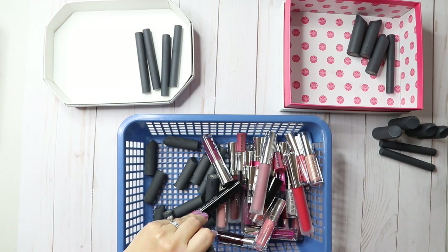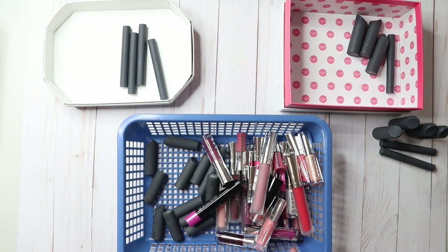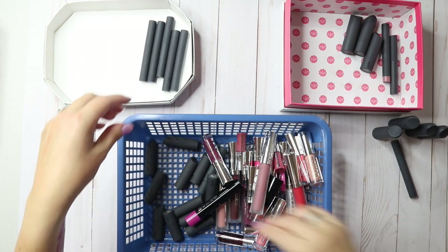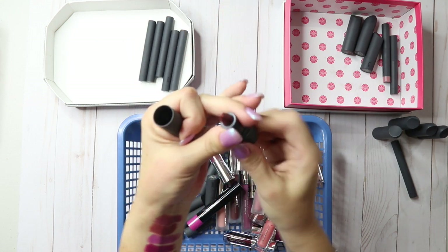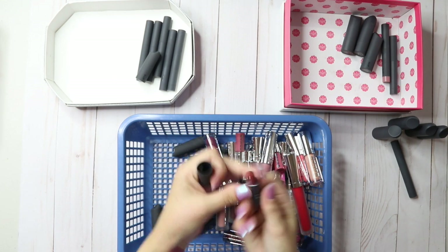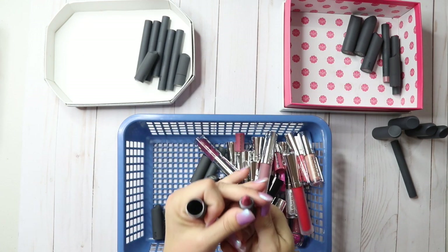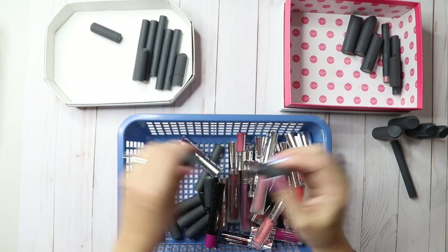This is a matte cream lip crayon — I think this is a full size Glacé. I already have that one, so I'll keep this and give the smaller one away. Nori — that's a little too dark, giving that one away. Verbena — I think I like that color, I'll keep that. This is too dark — Licorice. This one's kind of pink, I'll get rid of that. Pepper — this is pretty but very similar to the others, so I'll get rid of it.